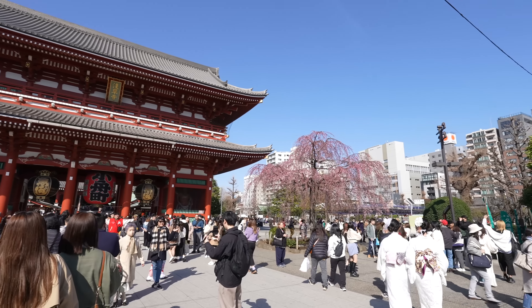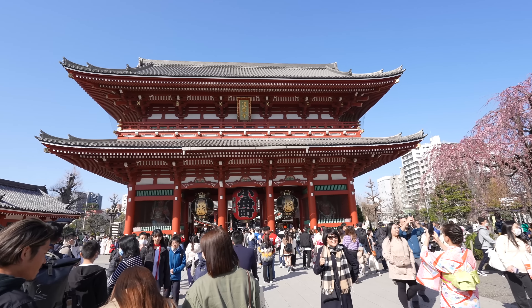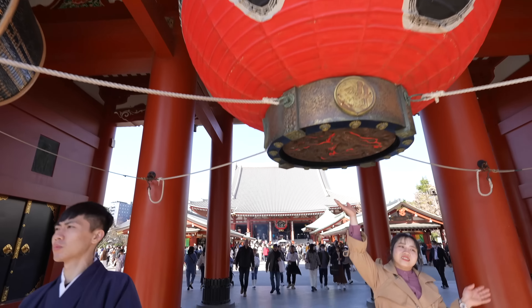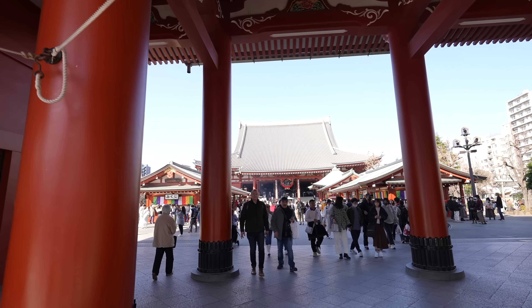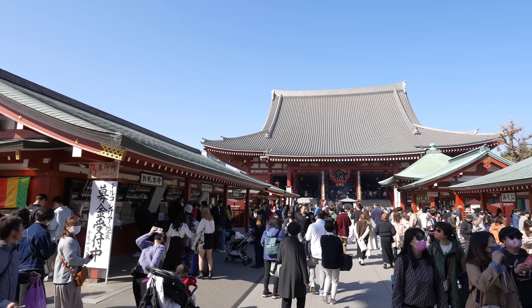Sakura is already blooming! And this is the Sensoji Temple. There was construction here before, but it's already gone and it's much better for taking photos now.